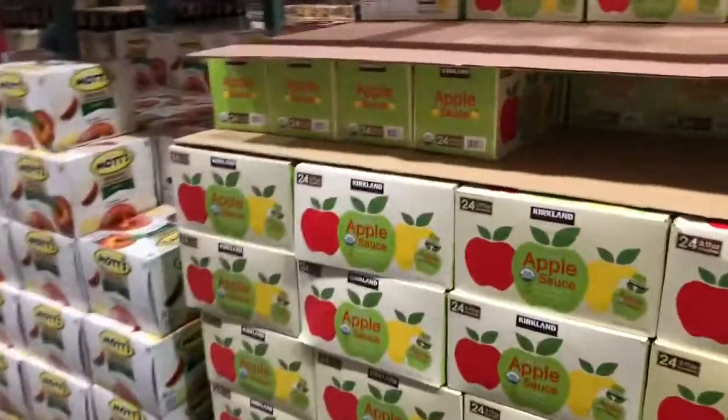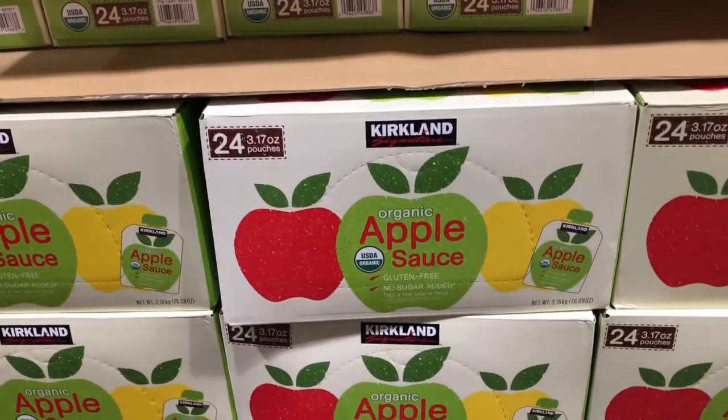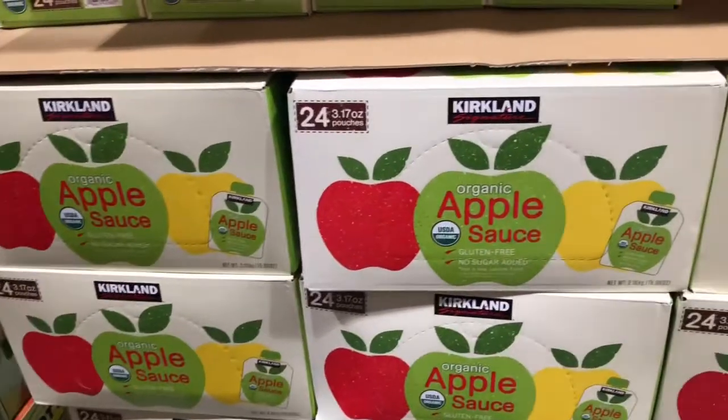It's always a staple. Another staple for the kids are these little applesauce pouches - $9.99 and you get 24 pouches. My kids love these and we fly through them.